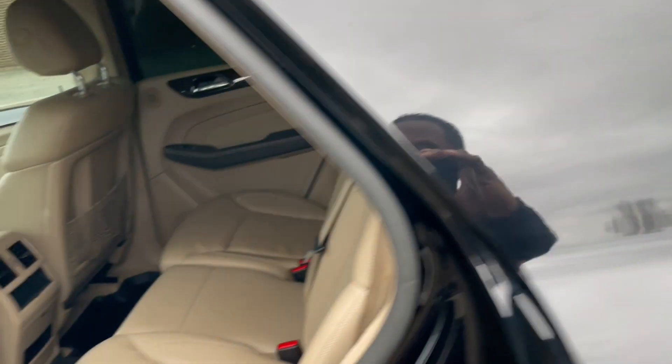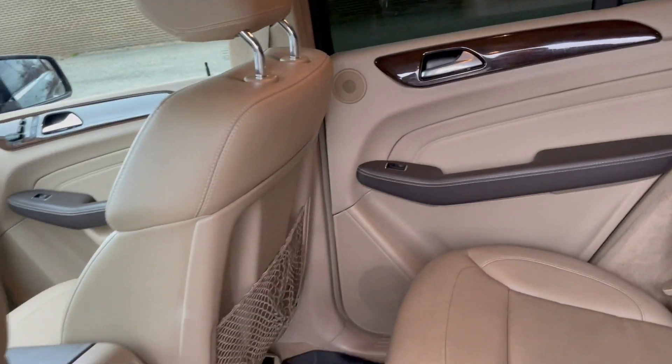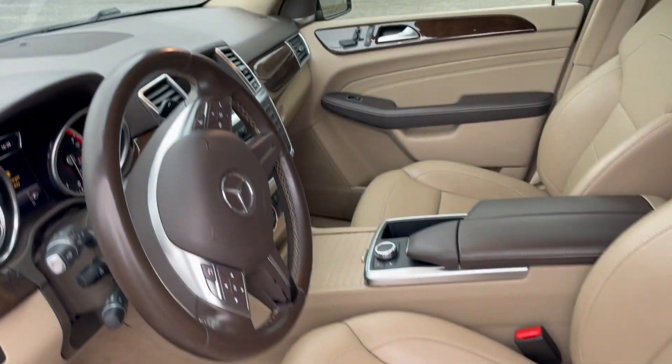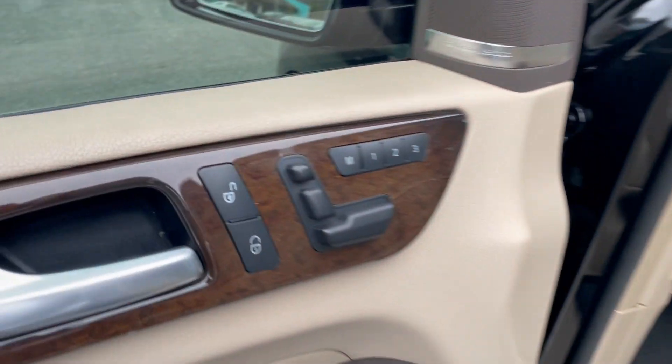Running boards, keyless go. Look at this inside — still smells like a brand new Mercedes on the inside. All weather floor mats for Mercedes, even a trunk mat. Driver's Assist Package, Power Steering Column, Memory Seats.